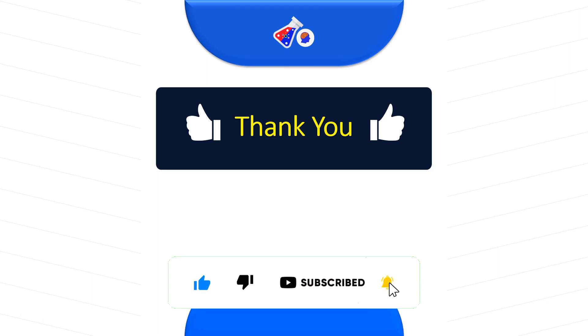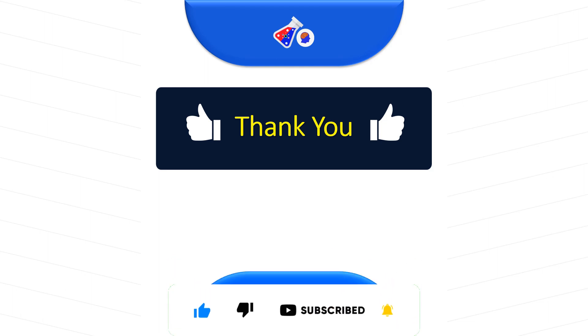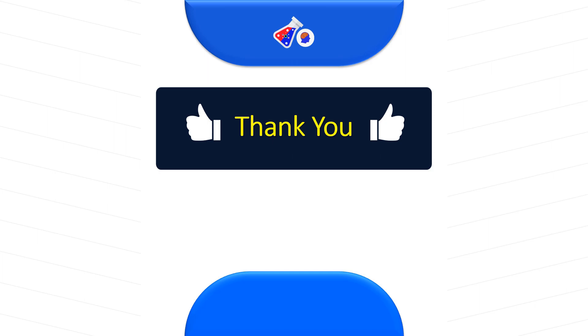Thank you for watching this video. Make sure that you like, share, and subscribe. We are going to bring a lot of excellent updates and job-related news bi-monthly, so stay tuned and subscribe to this channel.